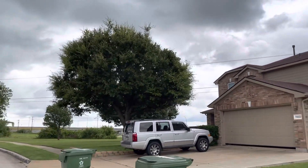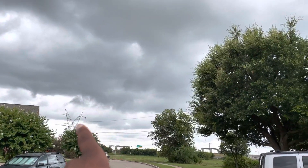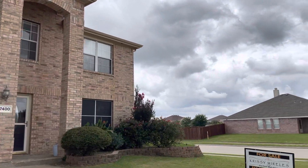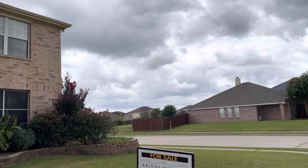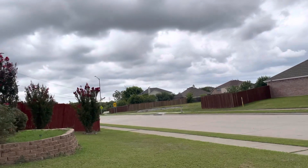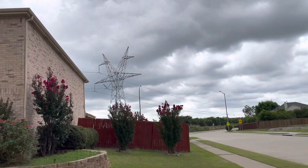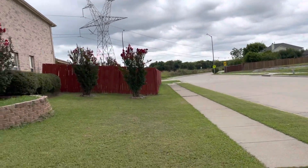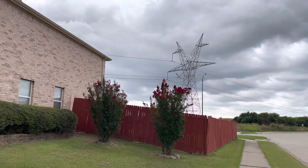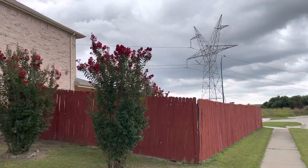Something about the exterior: there are large overhead power lines that run directly behind the house. This is a corner lot, and that's the view you'll have from your backyard. It's a nice looking brick property. The fence has been painted, but it's actually leaning a little bit, worse for the wear. We've got some decent landscaping.